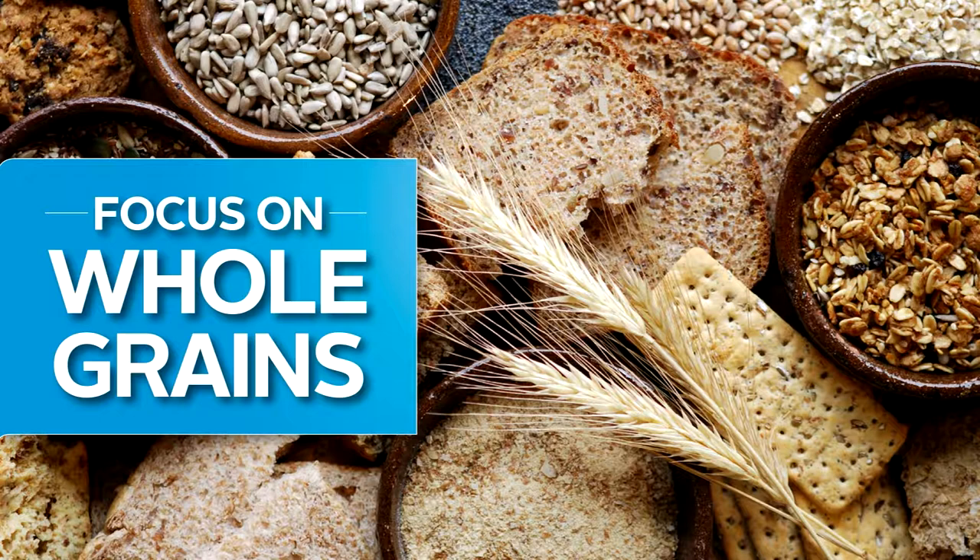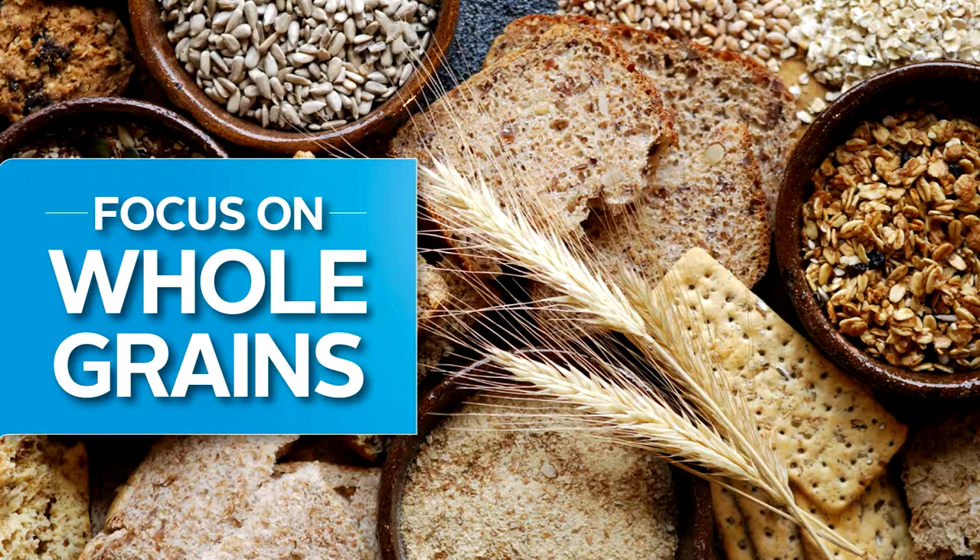Welcome to session one of the Healthy Eating Made Easy series. In this session, you'll learn how easy it is to focus on whole grains for better health. We'll discuss high and low fiber carbohydrates, the great white hazards cycle, the benefits of dark chocolate, a strategy to stay focused on whole grains, and Independence member resources. Let's get started.